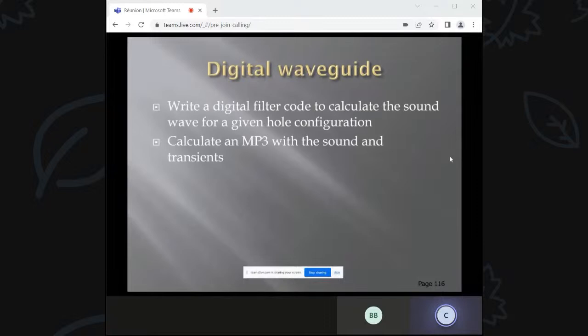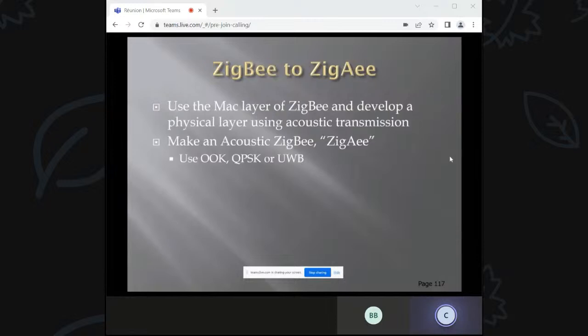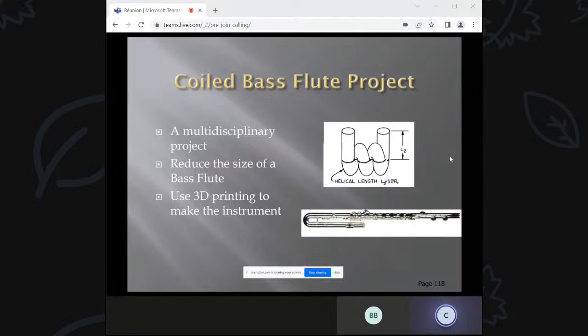There are some interesting design projects to consider. You could write digital filter code to calculate the sound wave for a given hole configuration — that's what modern synthesizers do — and calculate MP3 sounds and transients. Another idea would be to take a Zigbee overlay and make what I'll call Zig-Acoustic. The human ear stops at about 15 kHz, and for people my age it's around 10 kHz — so if you have a pitch higher than that, children can hear it but adults can't. You could use OOK, QPSK, or ultra-wideband to do the acoustic portion of the link. You could also redesign a bass flute using a spiral approach to reduce its length.